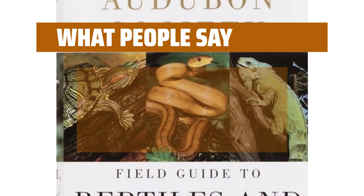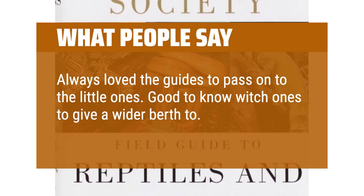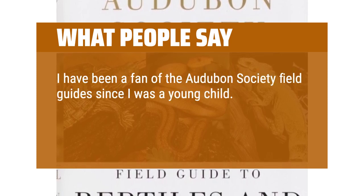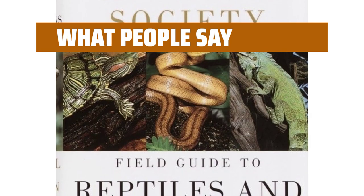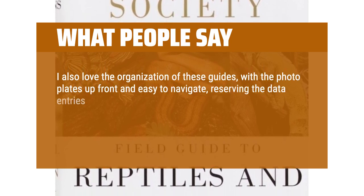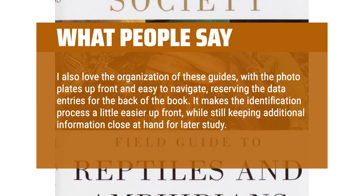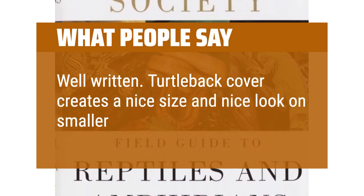What people say: Always loved the guides to pass on to the little ones. Good to know which ones to give a wider berth to. Good gift for kids, no batteries needed. I have been a fan of the Audubon Society field guide since I was a young child. The beautiful color photos are fascinating and very useful for identifying various species. I also love the organization of these guides, with the photo plates up front and easy to navigate, reserving the data entries for the back of the book. It makes the identification process easier up front while still keeping additional information close at hand for later study. Well written. Turtleback cover creates a nice size and nice look on smaller shelves.